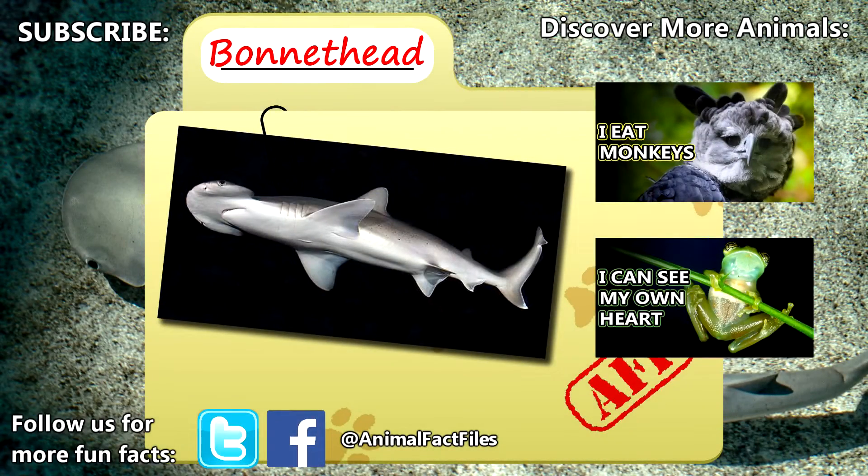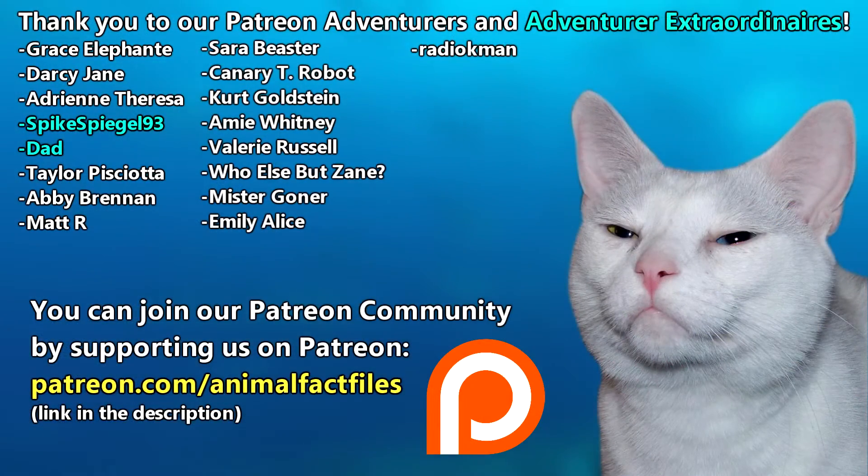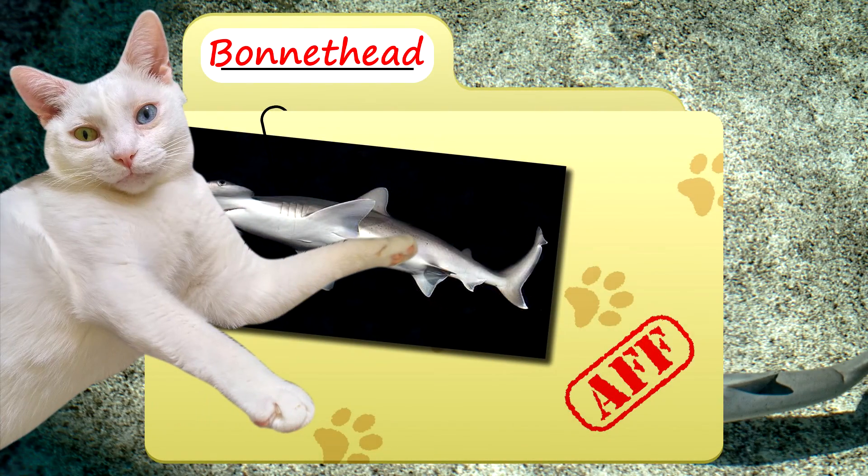For more facts on bonnethead sharks, check out the links below. Give a thumbs up if you learned something new today. Thank you to our patrons, SpikeSpiegel93, Dad, and everyone else for their support of this channel. Thank you to these viewers for today's request, and thank you for watching Animal Fact Files.